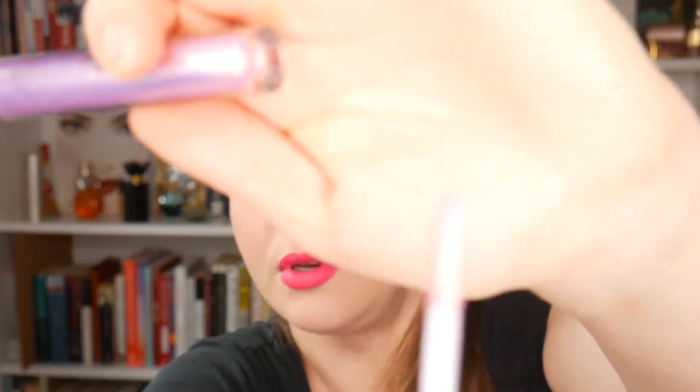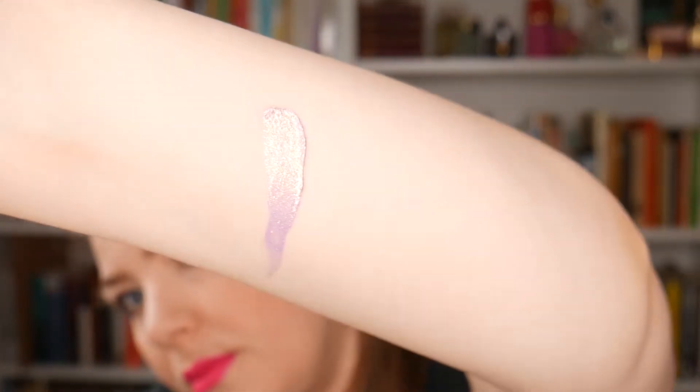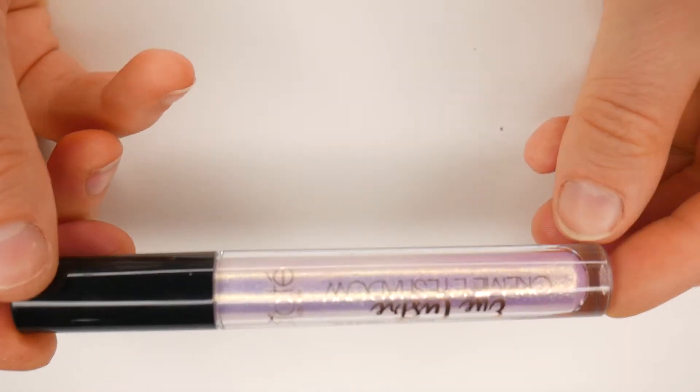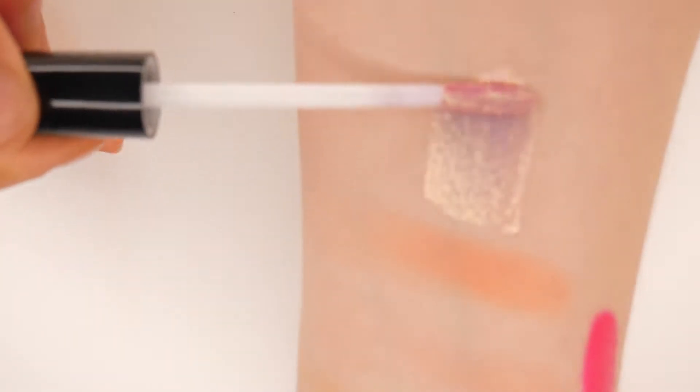The next product is the Siate Eye Luster Cream Eyeshadow in Cupid — it looks absolutely beautiful. When you first look at it, it seems to have a lot of purple, but as you blend it out you see more of just the gold sparkle, which is beautiful. It's a very sheer cream product — more of an eyeshadow topper than a full shadow.